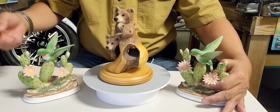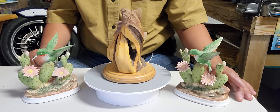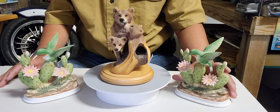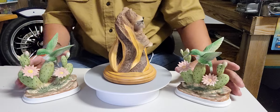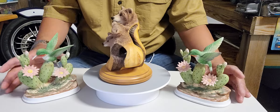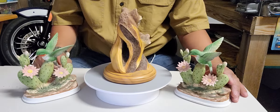I tried to research it on the web, and it said this one was made by Andrea — I think the manufacturer is Andrea, by Sadek. Hummingbird porcelain figurine with cactus. There you go, that's the whole name of this hummingbird. Let me repeat: Hummingbird Porcelain Figurine with Cactus by Sadek.